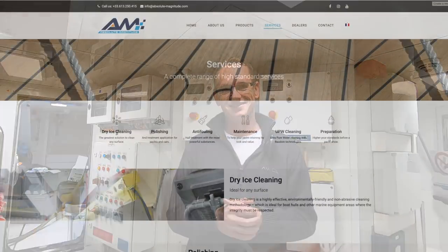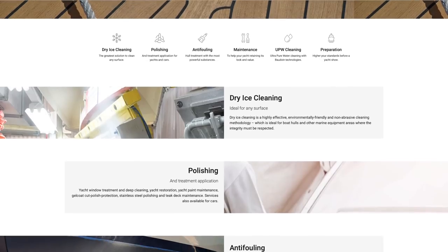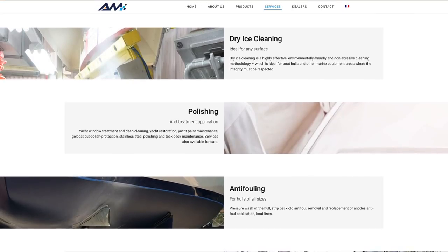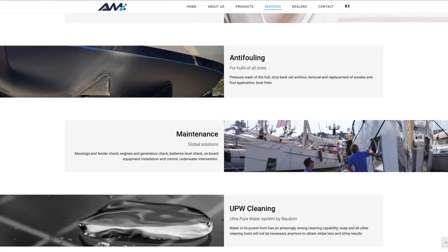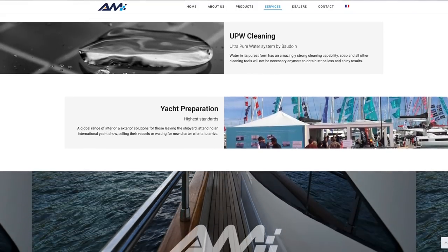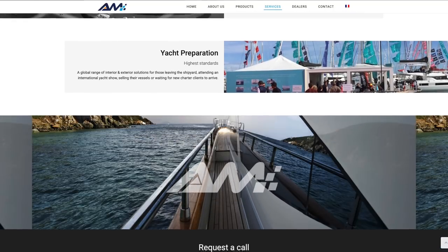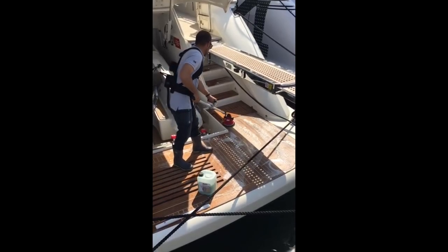Just a short interruption to tell you about today's sponsor, Absolute Magnitude. They supply paint and gel coat polish products, stainless steel polish and protection, eco-friendly teak cleaning and treatment, dry ice cleaning, anti-fouling, and ultra pure water cleaning technology. I can vouch for AM because we on board Motor Yacht AWOL have been using them for many years and all their products are fantastic. Go check them out at www.absolute-magnitude.com or email info@absolute-magnitude.com.